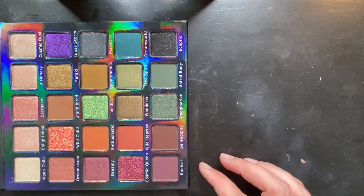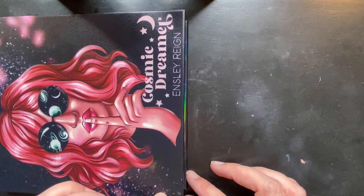In case you're curious, I will have this palette linked below. I believe it's still available on their site — it did retail for $56 but I searched for a code, so there are definitely discount codes out there. Let's get into some swatches, let's get into the look, and let's try out Ensley Reign.